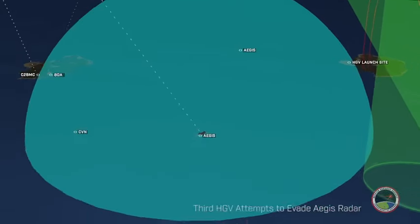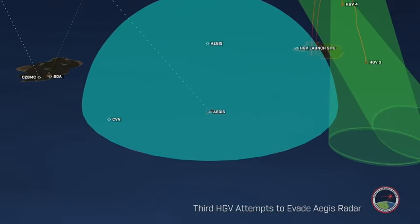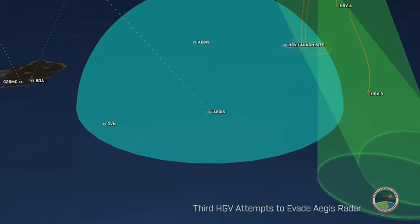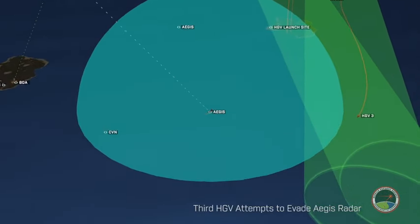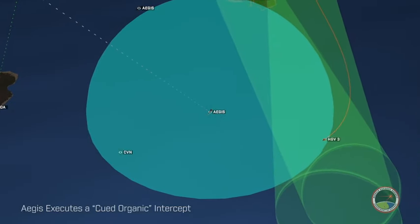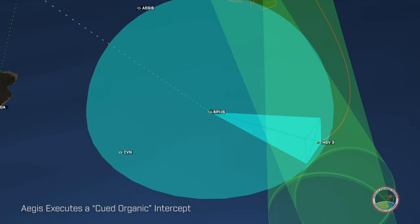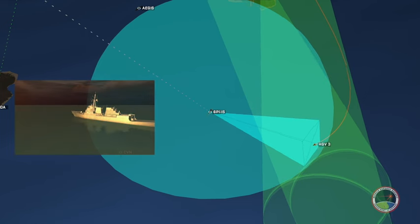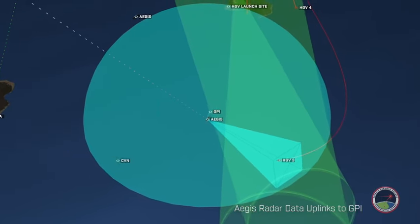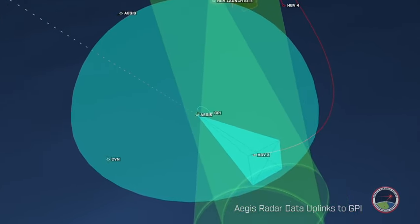The third hypersonic glide vehicle is attempting to evade the Aegis Destroyer's radar range. The Aegis Radar is queued from the HBTSS tracks and acquires the threat on its radar system. During this queued organic defense, the Aegis Destroyer plans the engagement, launches the glide phase interceptor, and completes the intercept using radar tracks from the Aegis Radar system.